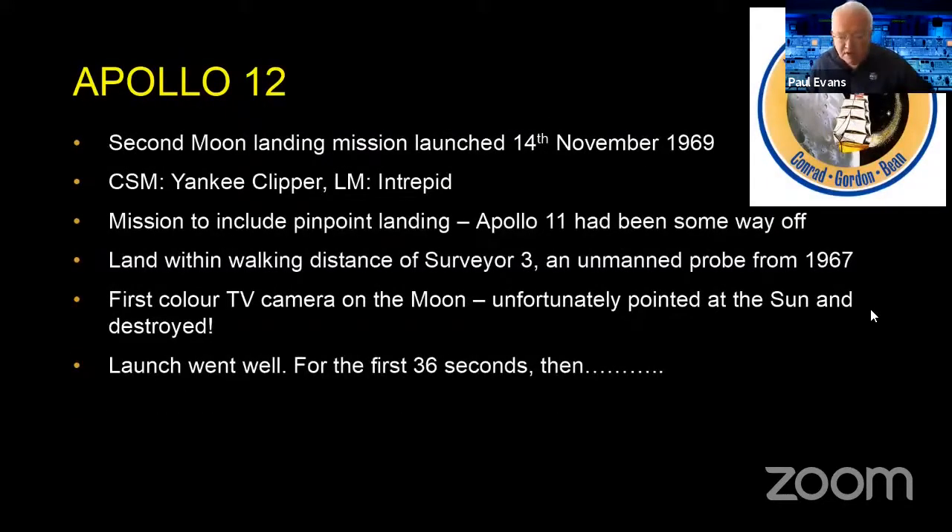Apollo 12 was the second moon landing mission, launching on the 14th of November 1969. The idea was to do a pinpoint landing. Apollo 11's landing was a bit messy — some way from where they intended, because they went long and Neil Armstrong had to maneuver to find a safe space. With Apollo 12, they wanted to rendezvous with Surveyor 3, an unmanned craft sent to the moon in 1967 to verify you could actually land there.